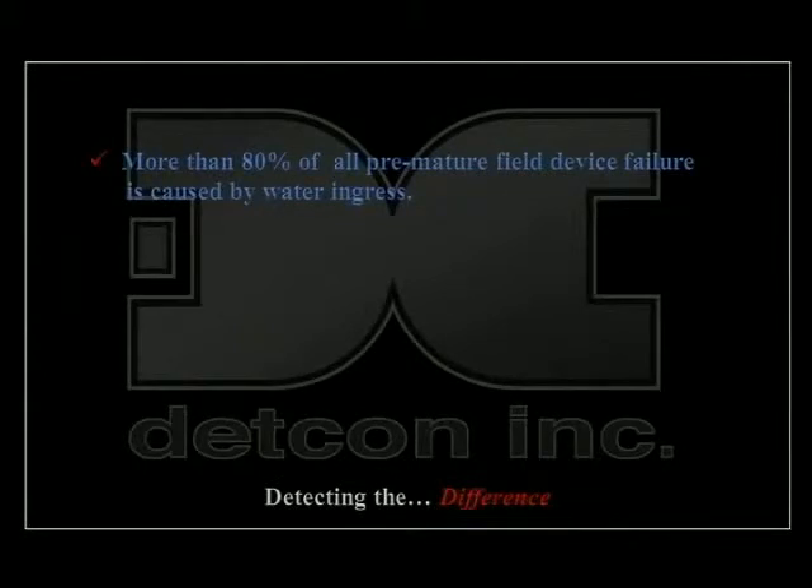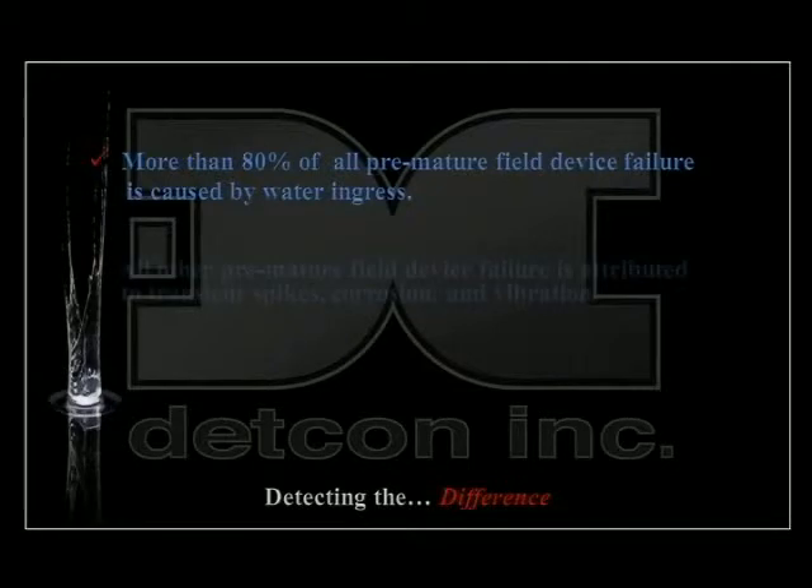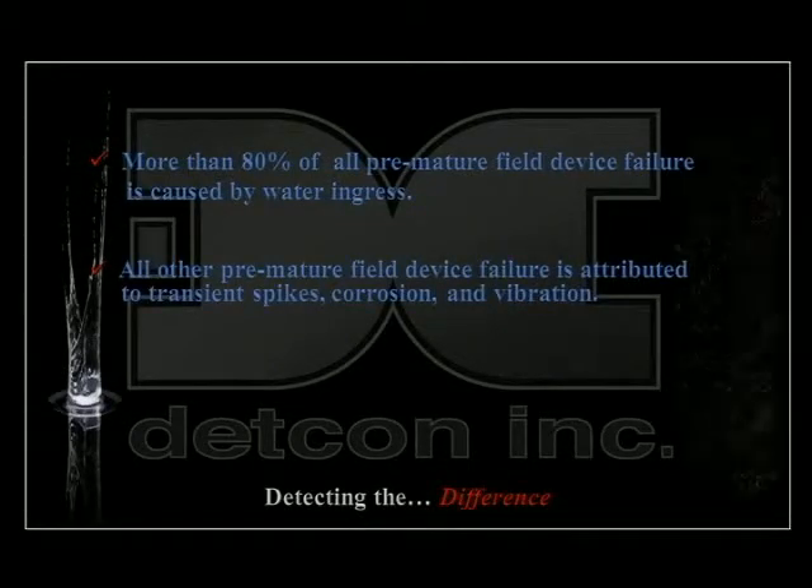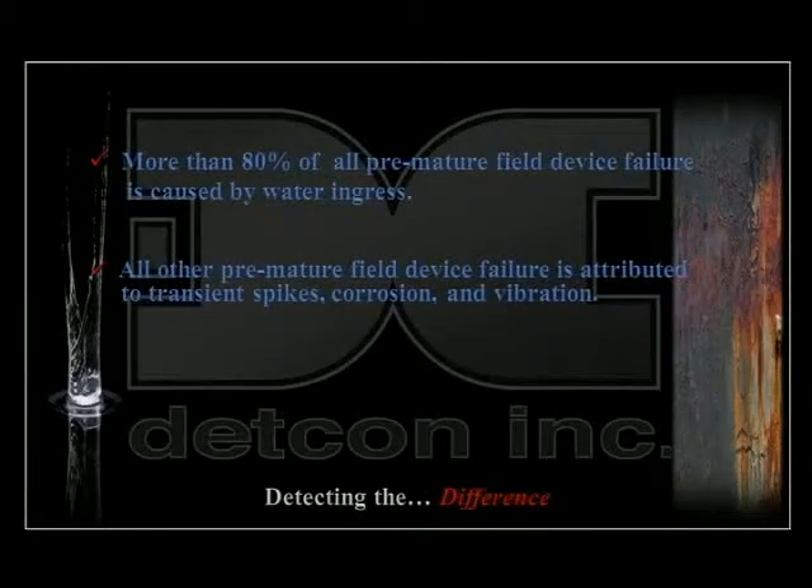More than 80% of all premature field device failure is caused by water ingress. All other premature field device failure is attributed to transient spikes, corrosion, and vibration. With this knowledge, DETCON has created the most durable product in harsh environment gas detection.